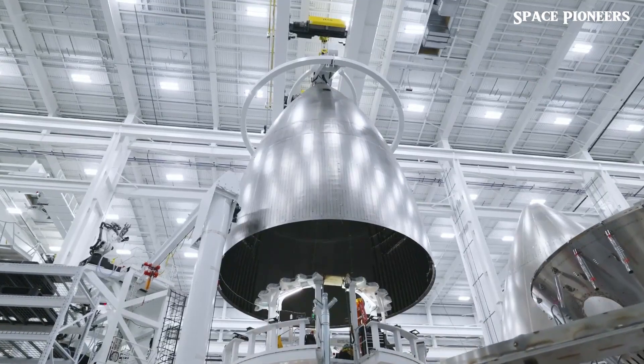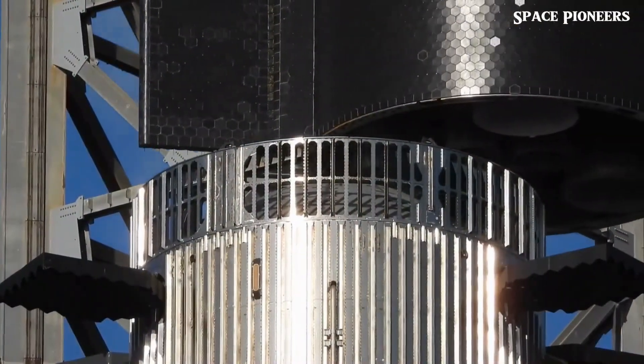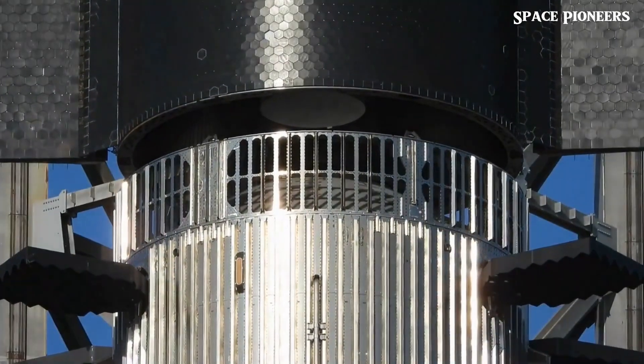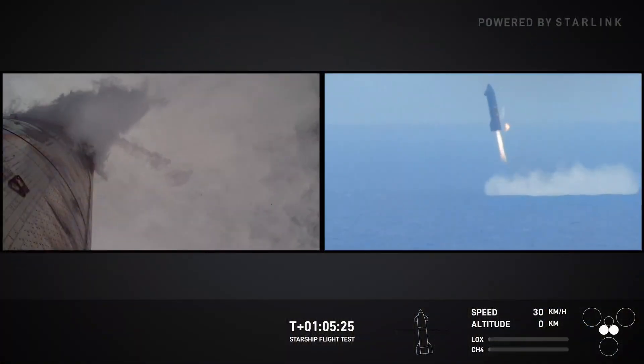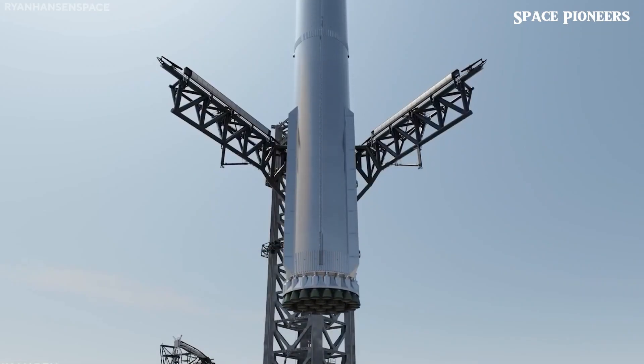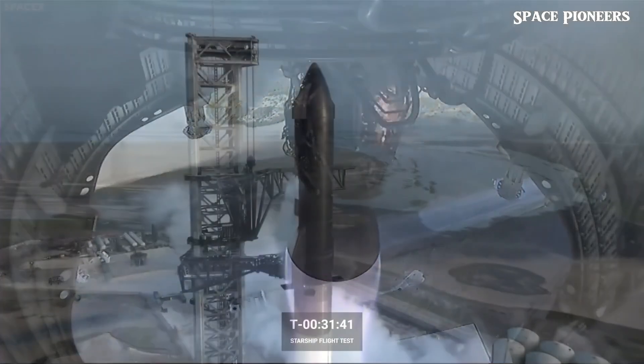These refined flaps are designed to revolutionize how Starship handles reentry, making it more stable while cutting down on aerodynamic stress. SpaceX has been learning from every scrape and scar of past missions. Early flap damage taught them invaluable lessons, and with V2 they're proving they're not just adapting — they're evolving.